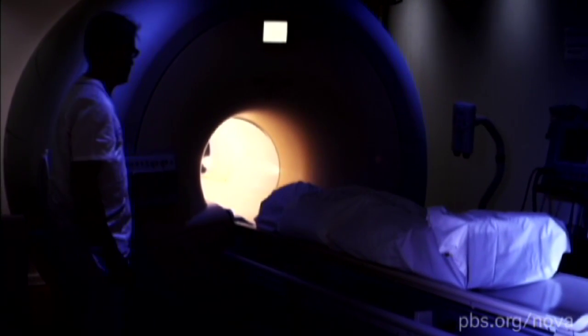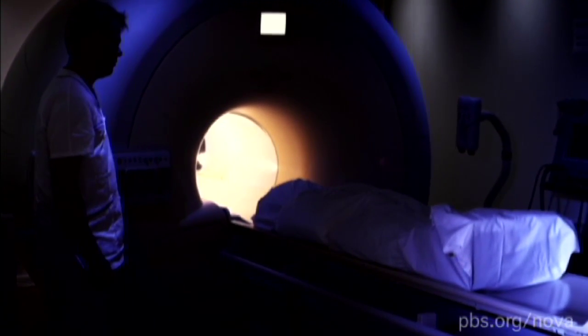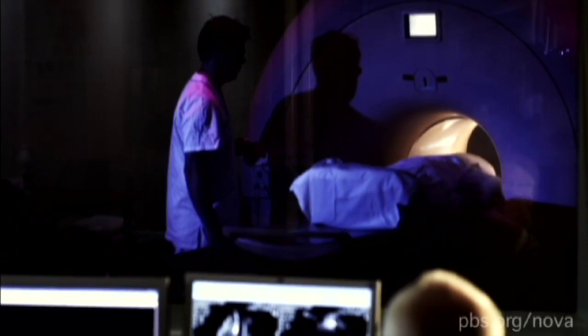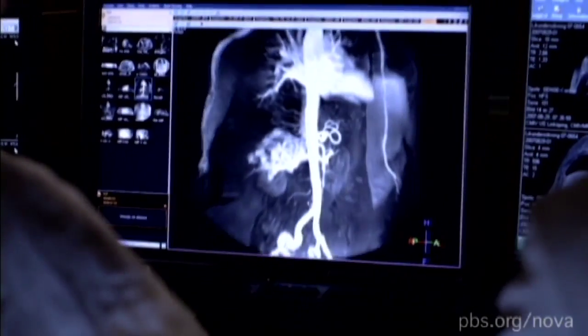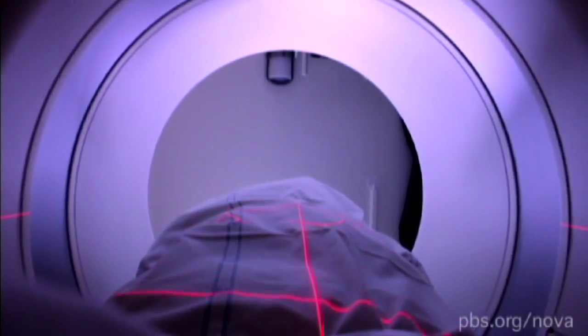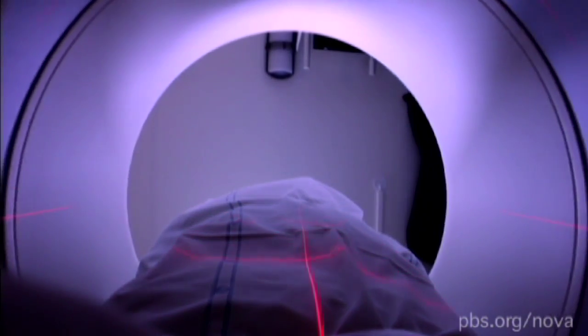Dr. Persson's team also scans the body through an MRI to search for evidence of damage to organs. MRIs create a map of the body's tissue, slice by slice, using powerful magnets and pulsing radio waves.